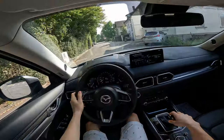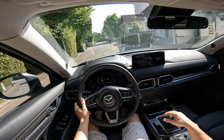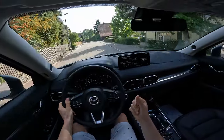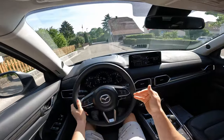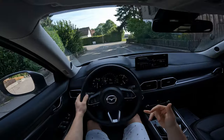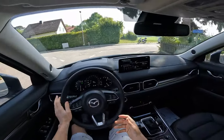Even in the city it's quite nice to drive. The gear changes are really fast — you get that nice feedback added to the driving experience. I like it very much, to be honest.